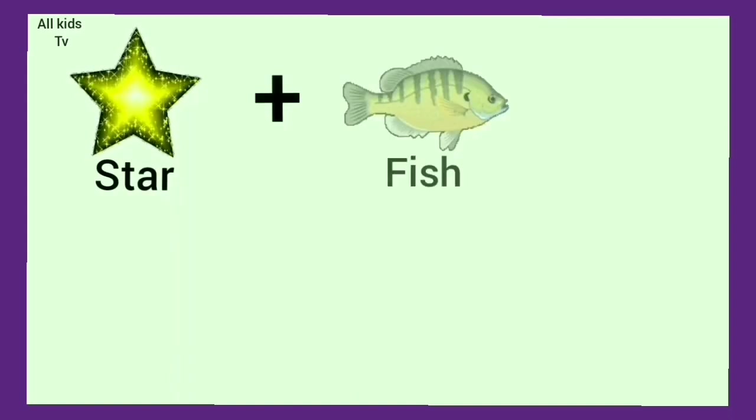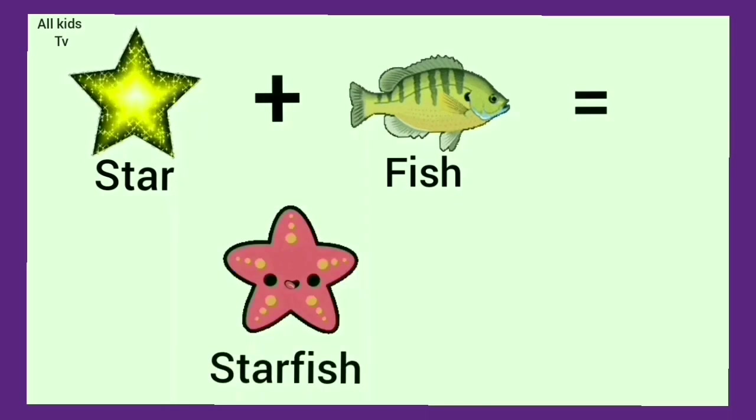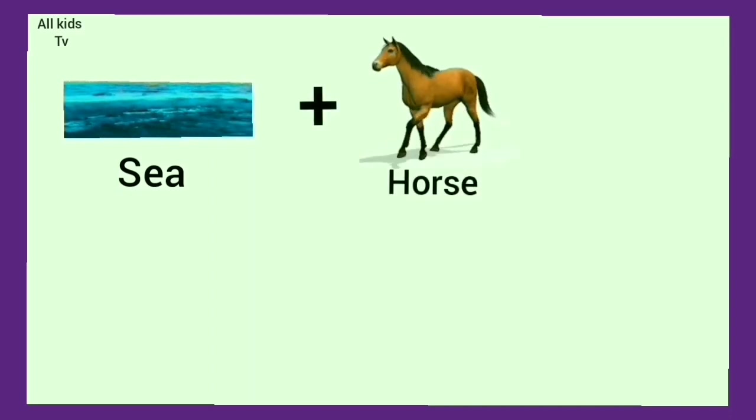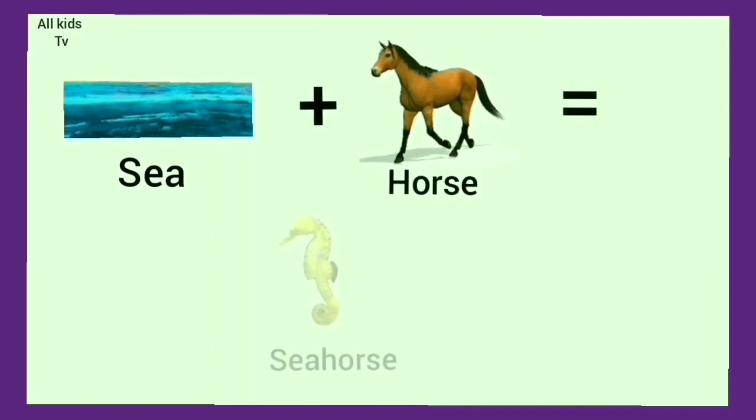Star plus fish. We get starfish. Sea plus horse. We get seahorse.